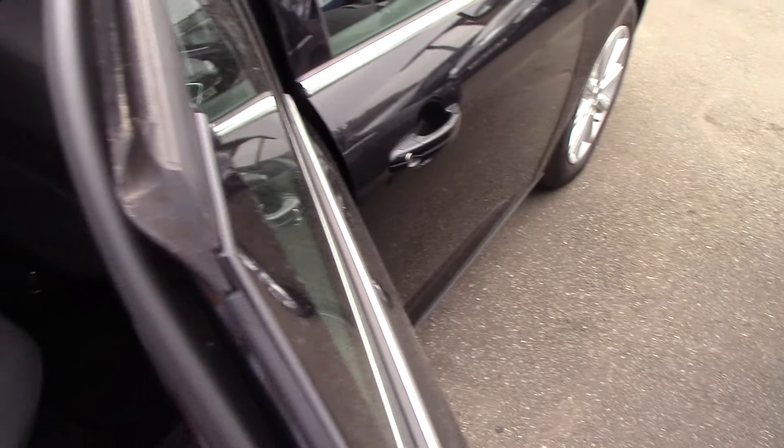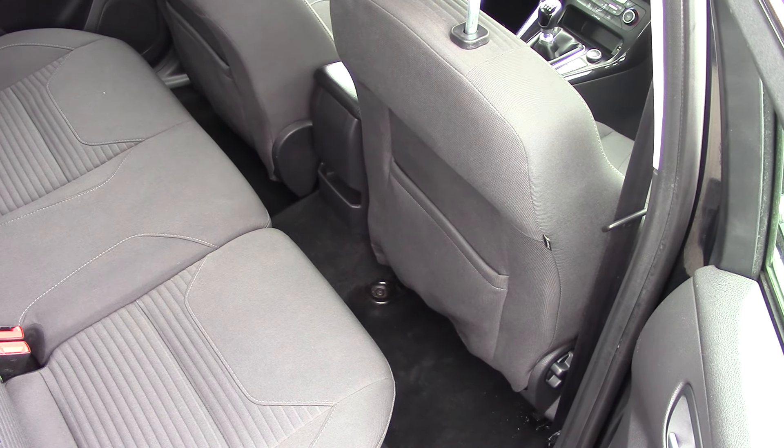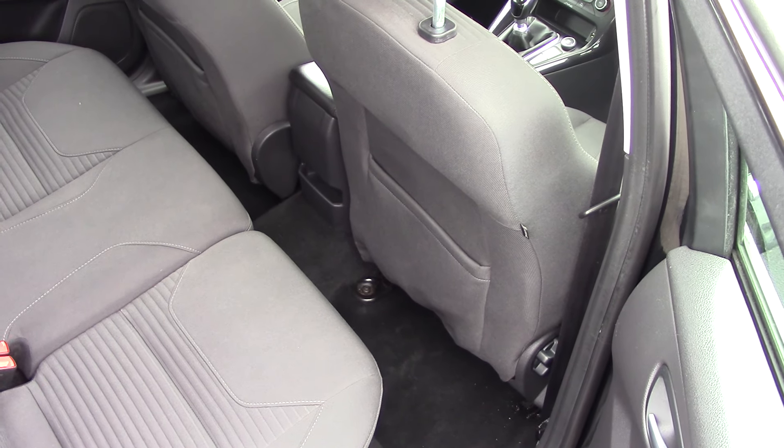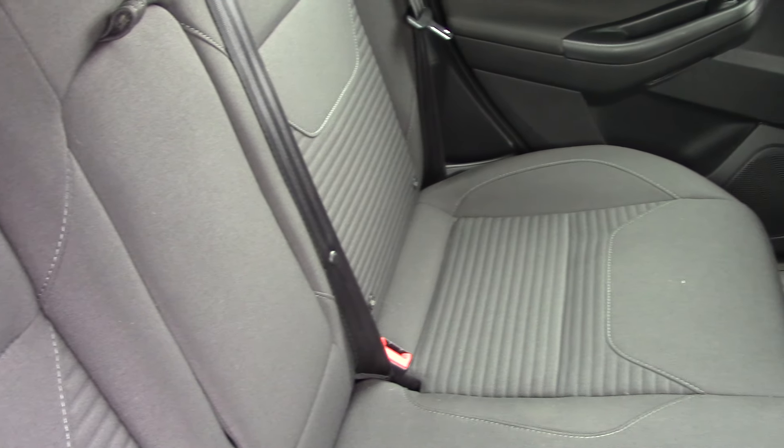So now let's have a good look on the inside. This particular car is a one-owner car with a service history. Because it's obviously diesel, it's only £20 — in fact I think it's zero to tax on this one, so even better news.